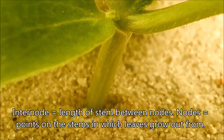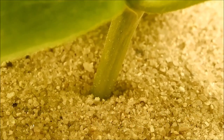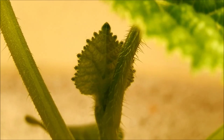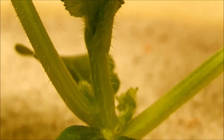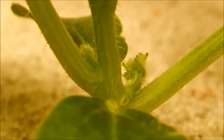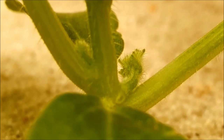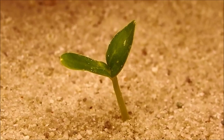I think the short internode length is because these plants are getting everything they need — they're getting so much light input, 16 hours a day. The intensity varies from maybe 10,000 lux up to 50,000 lux at the top. The plants are getting plenty of photosynthesis done, so they don't need to signal for long internodes to grow to reach more light — they're already getting enough.